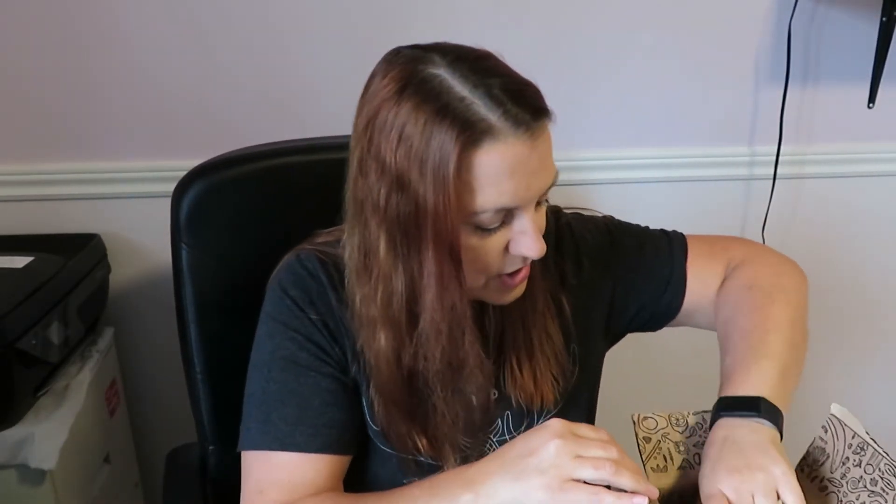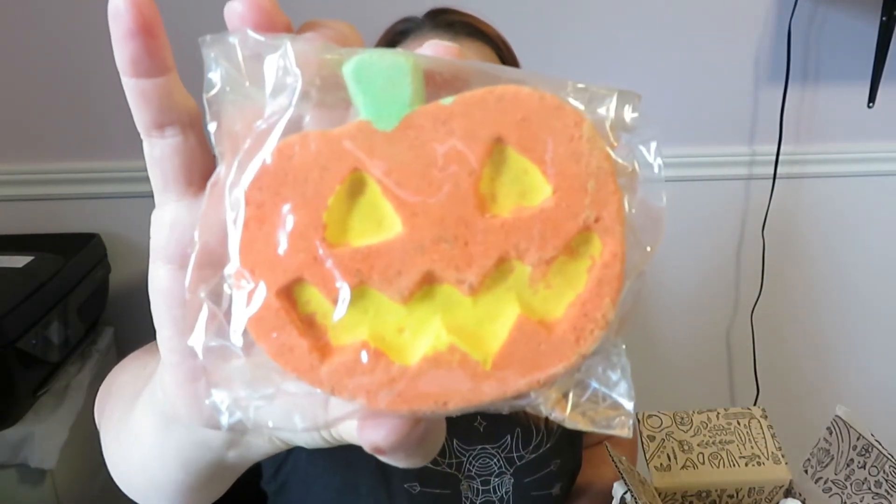Now I got some Halloween stuff. I see something orange — oh, how cute is this! Unfortunately this one is actually wrapped in plastic, which is a bit surprising. Maybe they don't want it to disintegrate all over the box, so I guess that's pretty much the only way — wrap it in plastic. Anyway, this is a bath bomb.